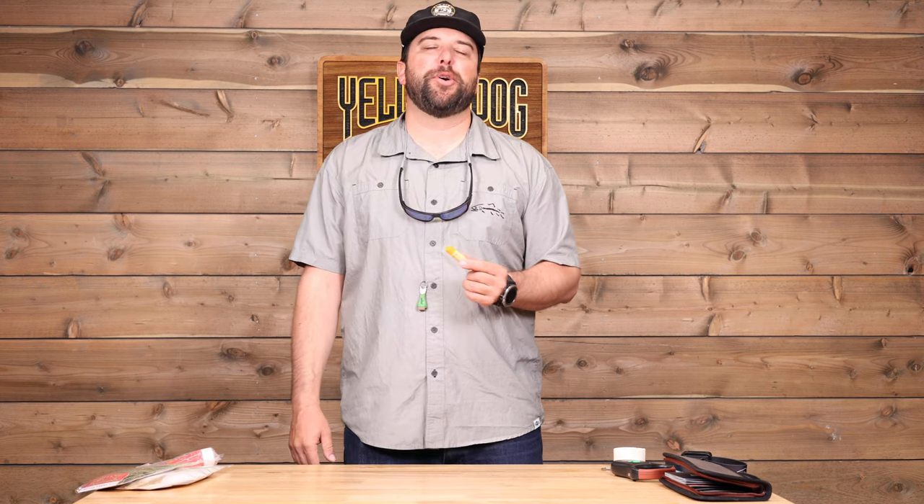Lip balm. It seems obvious, but dealing with the sun all the time, you're going to probably dehydrate yourself inevitably just because you're so busy fishing. Just slide one of these into your pack.